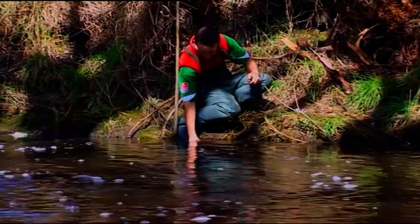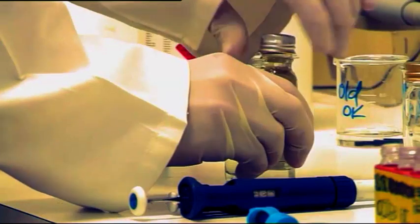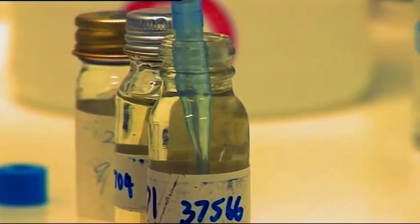From there you look at different management scenarios. With grab samples from the stream water you can take them back into the laboratory and work out the age or the major ions in the water. If you want to work out the age you can do a carbon-14 experiment — you look at the amount of carbon that's in the water.